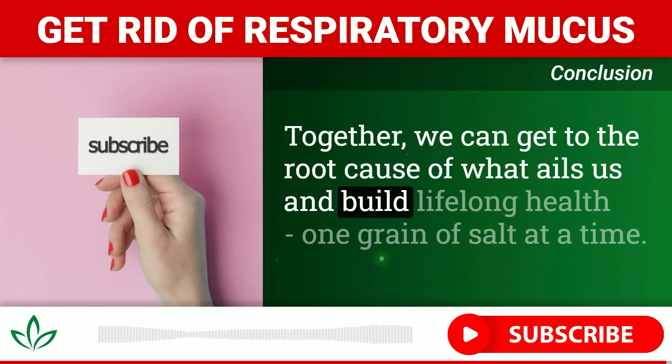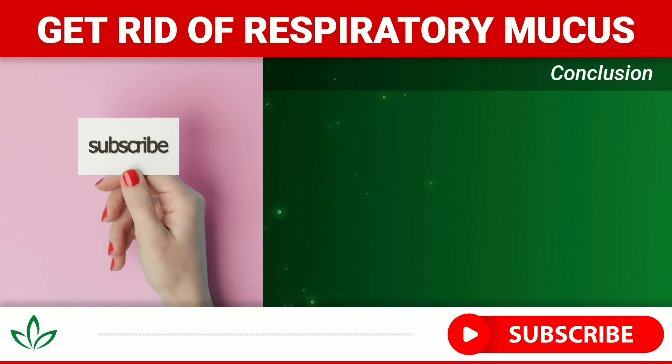If you found this information helpful, please share it with your mucus-plagued friends and family. Be sure to subscribe to our channel for more natural health wisdom. Together we can get to the root cause of what ails us and build lifelong health — one grain of salt at a time.